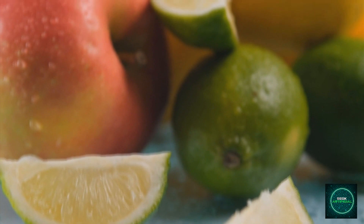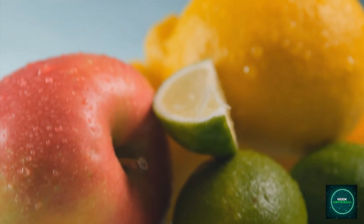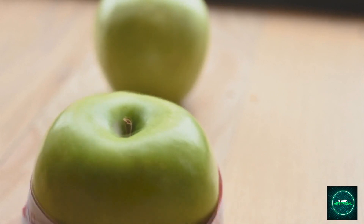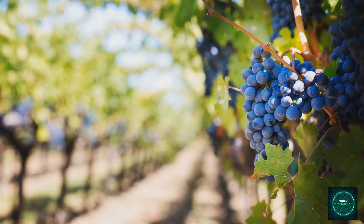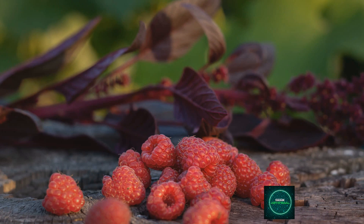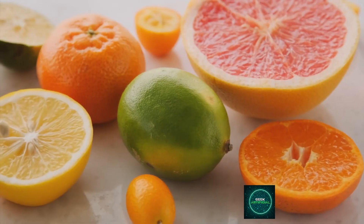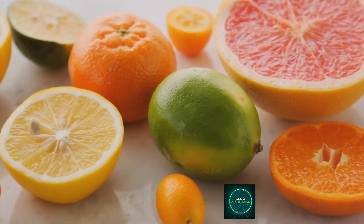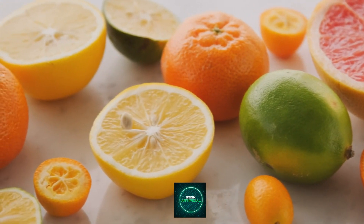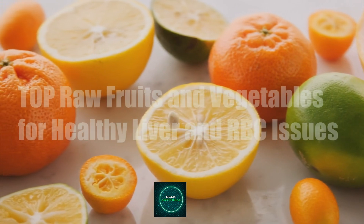Raw fruits for liver health and RBC issues. Apples: high in antioxidants and fiber, which can support liver function. Berries — blueberries, strawberries, raspberries — rich in antioxidants that promote overall health. Citrus fruits — oranges, grapefruits, lemons — high in vitamin C and antioxidants, beneficial for liver health and immunity.